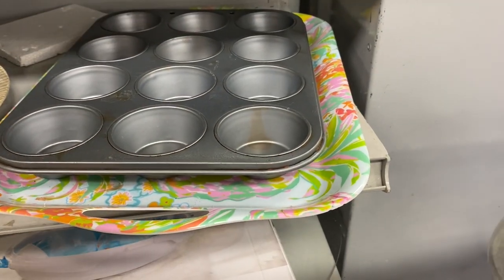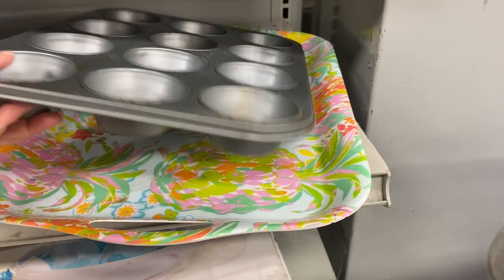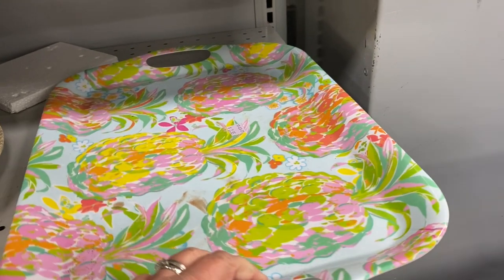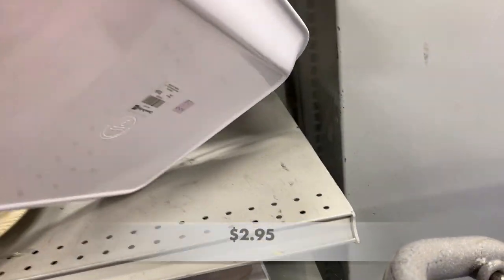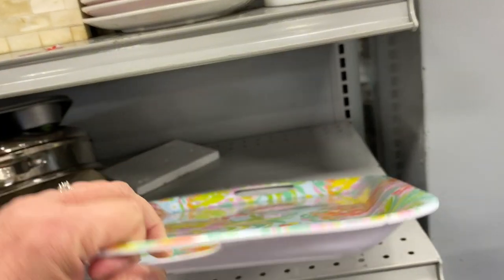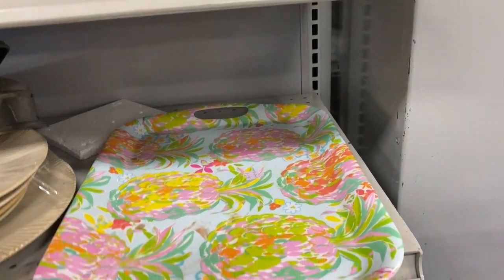I saw this tray and immediately thought of Lilly Pulitzer. The patterns were a similar style but this was not a Lilly Pulitzer brand tray. It would be perfect though to serve drinks poolside in the summertime.